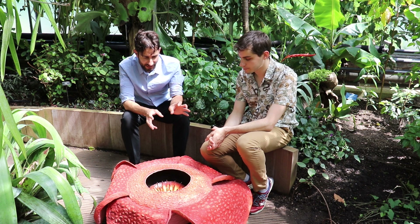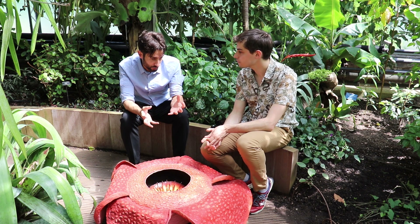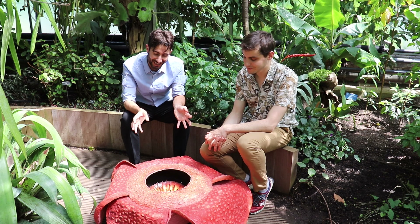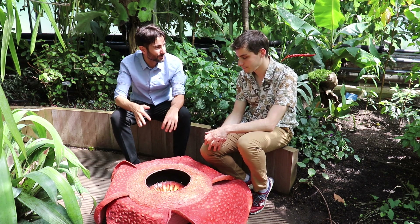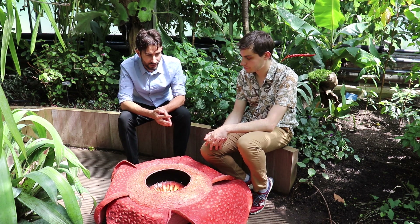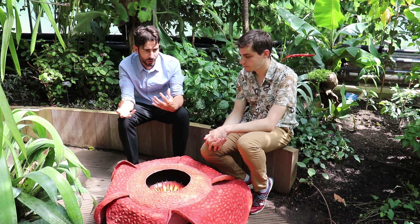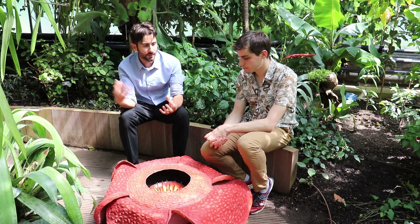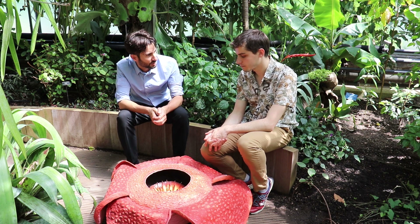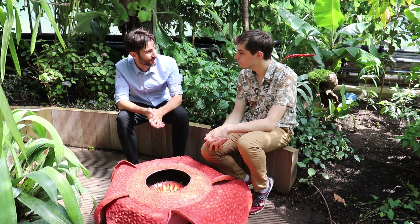My experience of plant biologists is that we are detail-oriented people and sometimes get lost in the detail — making this model was an example of painstaking detail. I find it very interesting working with people in different disciplines because they take a different approach to those details, zooming out and thinking in a way that a biologist might not ordinarily think — and I think that's a beautiful process that Oxford does so well.